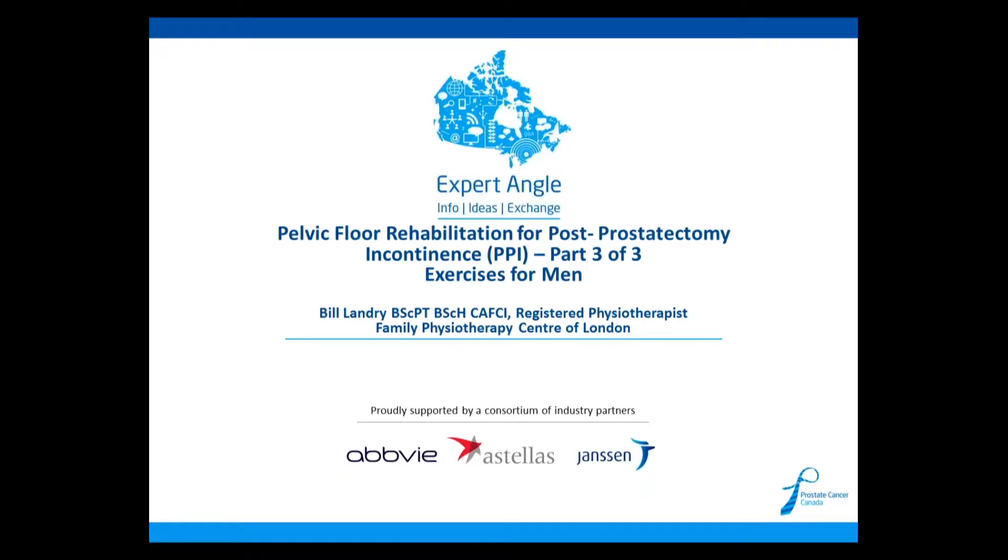Hello and welcome. This webinar is titled Pelvic Floor Rehabilitation for Post-Prostatectomy Incontinence, and today's guest speaker is Bill Landry, registered physiotherapist from the Family Physiotherapy Center of London. Please note that this is part three of a three-part series. I will now turn this webinar over to Bill.